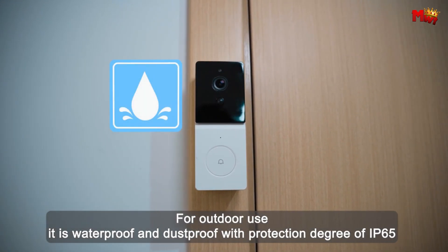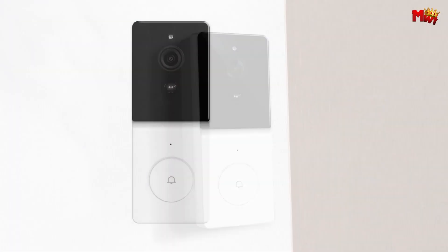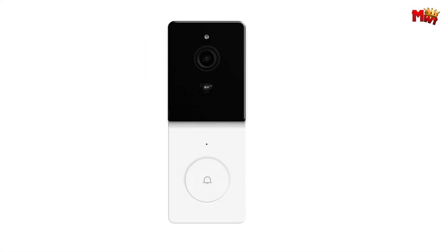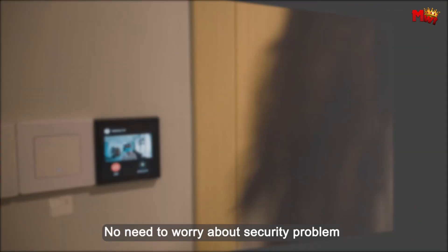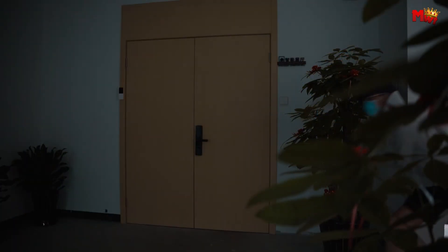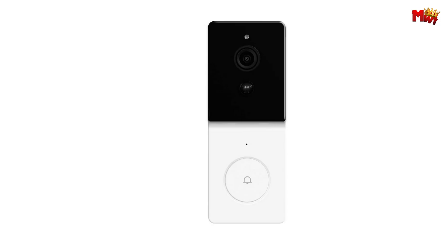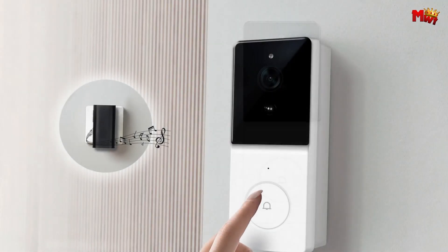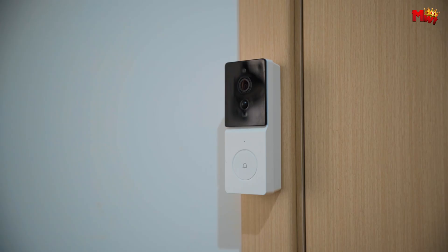Day or night, Moes RF 433 has you covered. Its auto-switch day and night mode ensures crystal-clear images around the clock, thanks to its HD 1080p wide-angle camera and infrared night vision. Customize your home security with intelligent events settable — set schedules or automation triggers to fit your lifestyle, ensuring maximum protection at all times.